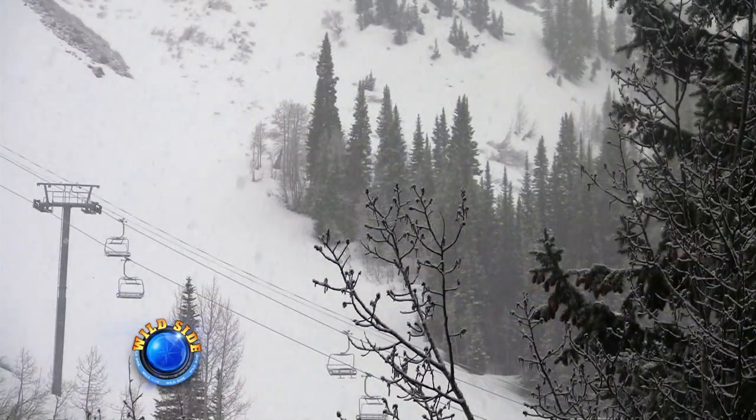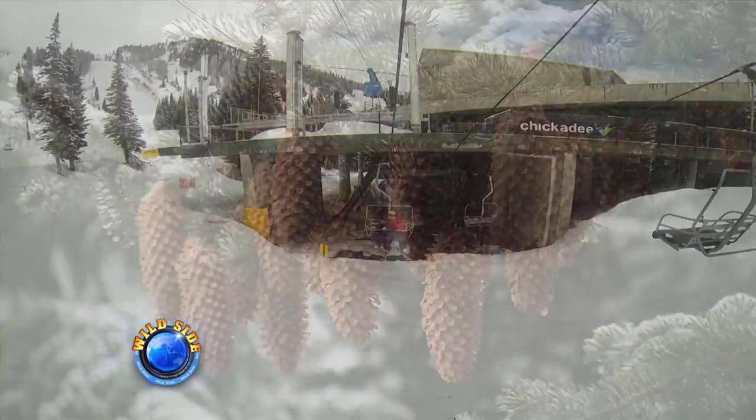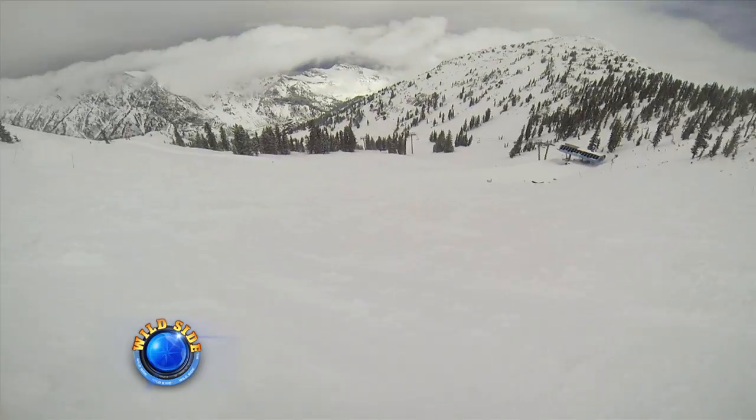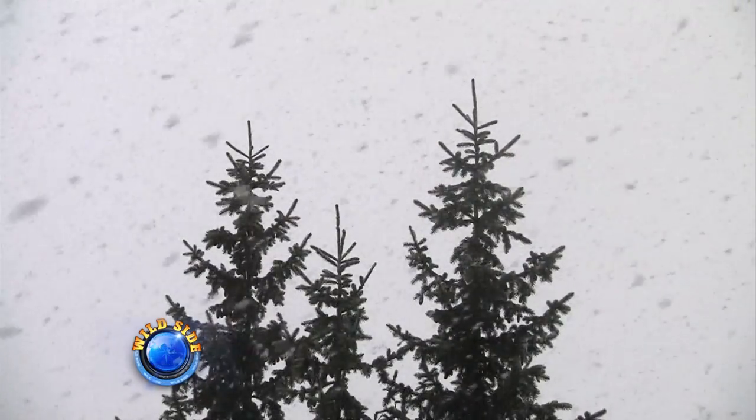The Wasatch Range is world-famous for what seems like an endless supply of snow. Ski season can last until June, and skiers swear the powder here is the best in the world. But Utah is not only a skier's playground — it's also home to this.